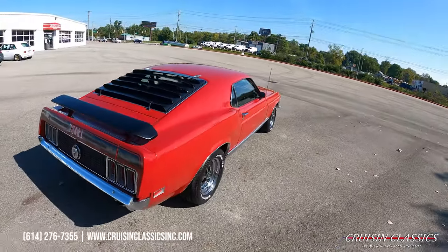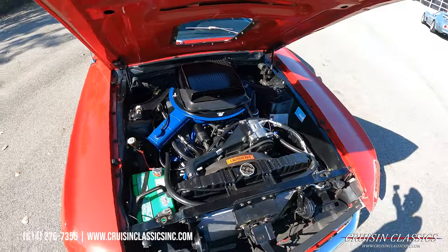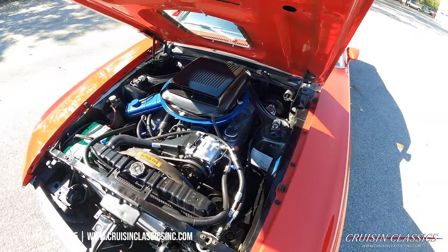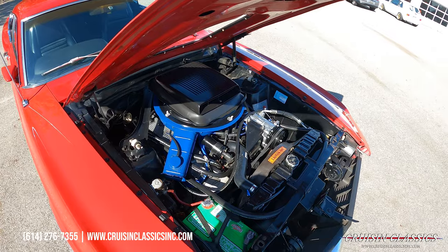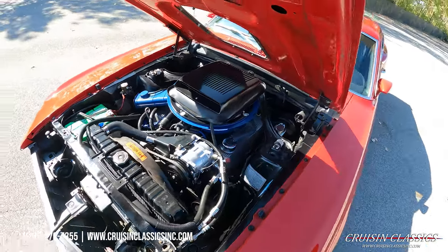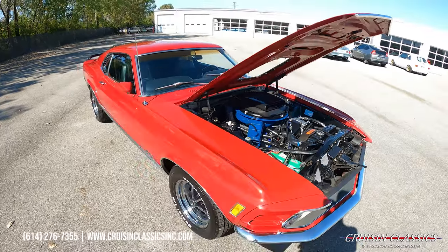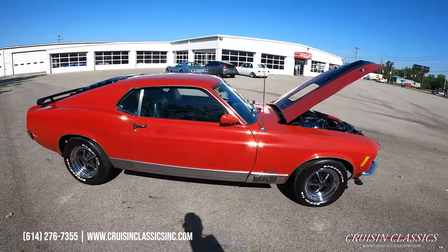Let's make our way to the front and pop the hood to show you guys what's hiding under there. Here's an engine bay shot of the Mustang Mach 1. We recently serviced the AC system — it has a more modern compressor on it, is blowing ice cold, and we did convert it to 134a. You can see your shaker hood setup there; it is functional and working. It does have power disc brakes up front — just a very tidy engine bay on this car. If you have any questions about this car, shipping, financing, whatever the case may be, give us a call at 614-276-7355.